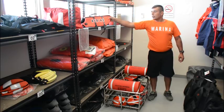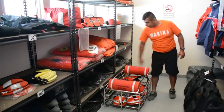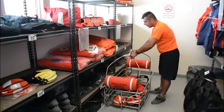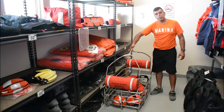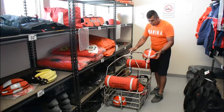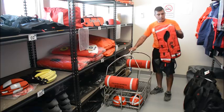Aquí tenemos los botiquines de primeros auxilios, el chaleco del perro salvavidas, trajes para mal tiempo, la canastilla de rescate, que se utiliza para sacar personas del agua o de una embarcación en helicóptero, los cascos para protección del nadador, y el arnés.